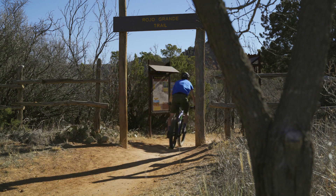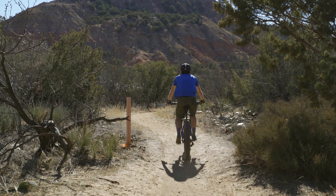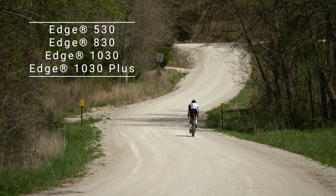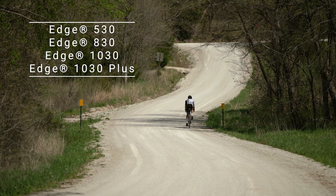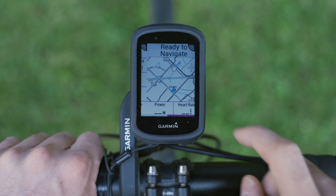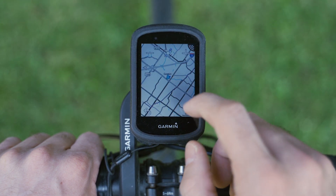We know that when the urge to ride hits, you just want to gear up and head out, leaving little to no time to dilly-dally after you've hopped on or clipped in. This latest update for all of the following Edge units will help get your ride started faster with better routes for where you want to ride. With a successful update, you'll get high contrast maps that should make bike-friendly paved, gravel, or mountain routes more visible in all light conditions.